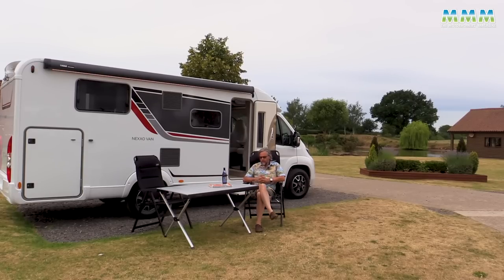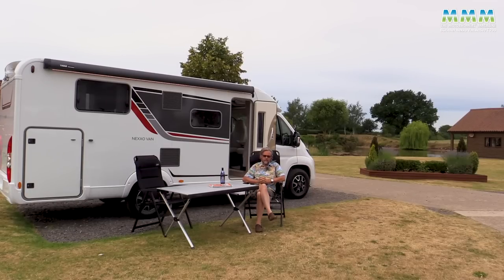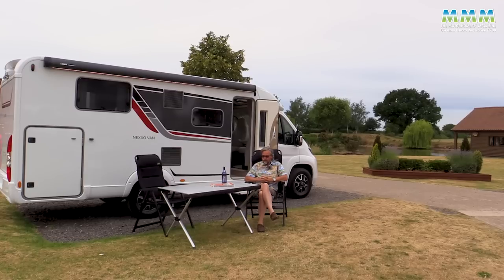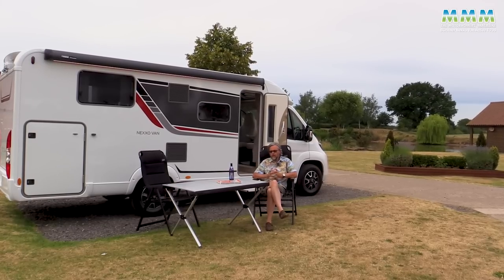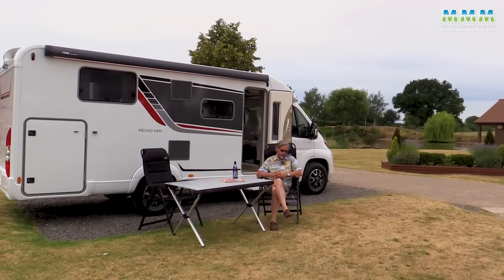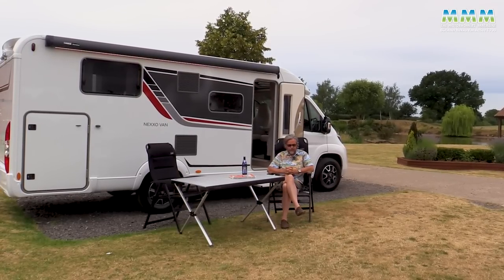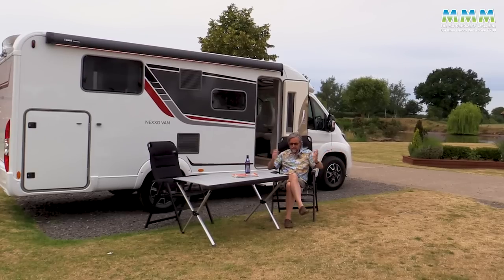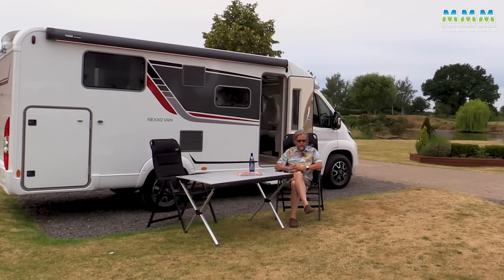I think we'll all be agreed that the Germans make some pretty fine beer, even if, like me, you have to stick to the non-alcoholic stuff. They make some great motorhomes too, as we've seen in recent reviews of some rather expensive A-classes from Katago and Francia. But what if your budget isn't £170,000 or £200,000? What if your driveway isn't big enough for an 8-9 metre motorhome? Well, let's have a look today at something a bit more modest.